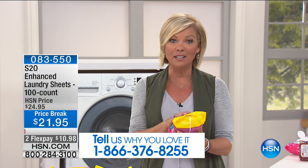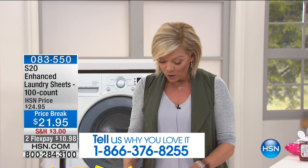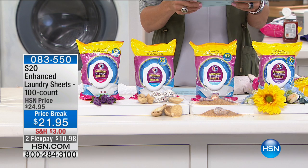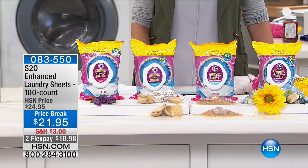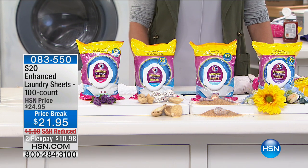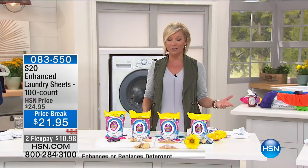We've got all fragrances and scents available tonight. You can call and share your experience with us. We have this in Ocean Breeze, lavender, wildflower, and fresh scent, and you are getting a 100-count pack for only $21.95. You do the math — that breaks down to pennies per load versus what most of us are using in those expensive liquid detergents at the grocery stores.